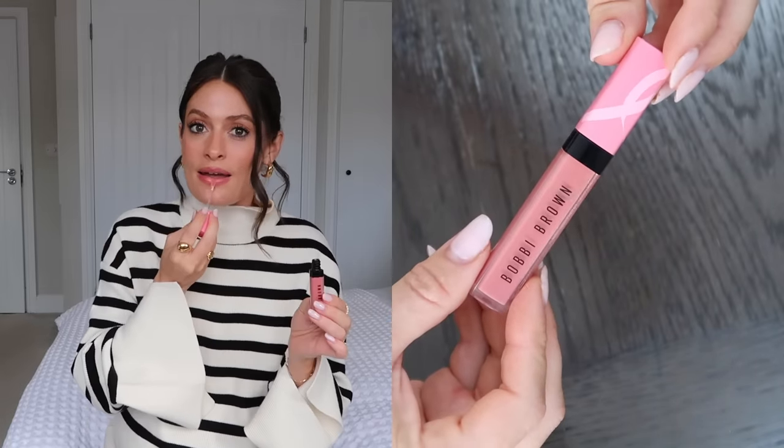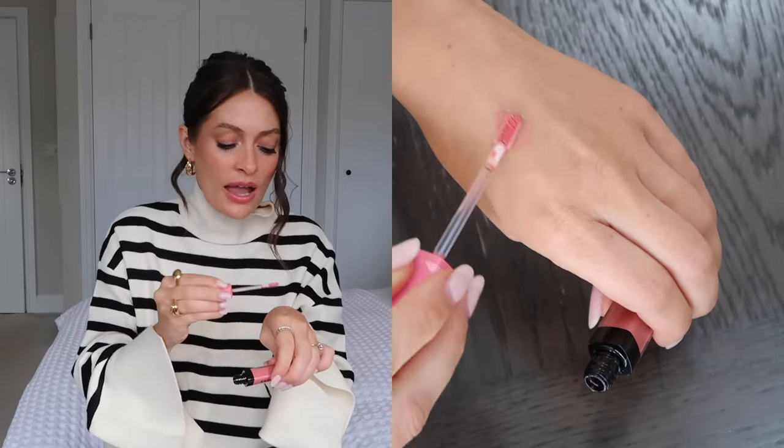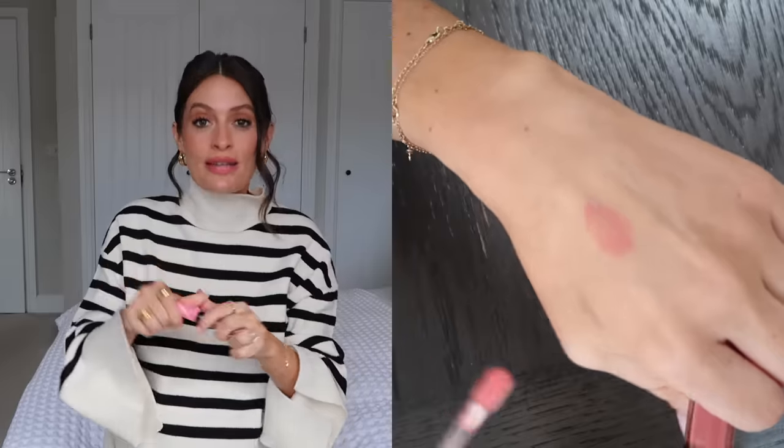Next, a lip gloss I've been loving: the Bobbi Brown Crushed Oil-Infused Gloss in the shade 'In the Buff.' I'm wearing it today. It's quite sheer — just a really pretty nude lip gloss. I tend to wear it over lipstick and lip liner, or just with a little bit of lip liner on top. It feels moisturizing, doesn't dry my lips out, and because it's oil-infused it's not heavy or sticky. I got it in a two-pack, and I'm pretty sure 100% of the proceeds go to breast cancer charity.